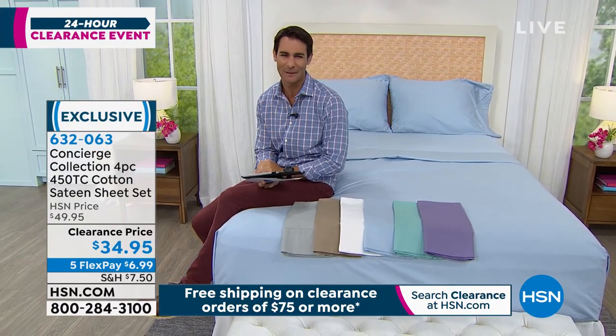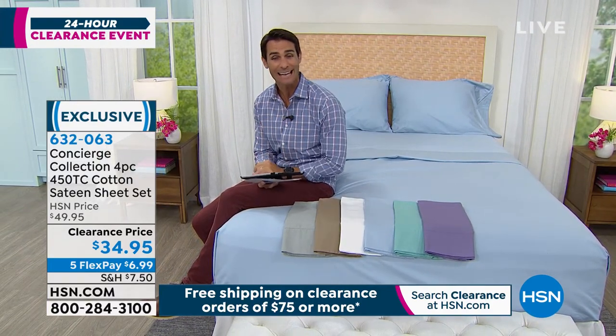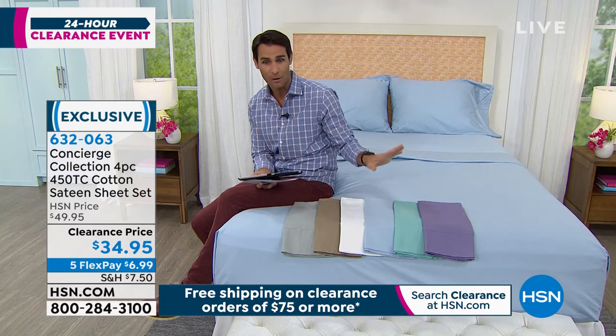If you want to refresh a room, or maybe it's the guest room and you're having people over, and you want to give them a little bit of a treat — make them feel like they're staying at that high-end bed and breakfast — that 450 thread count, that's that real sweet spot. Today, $34.95 for the four pieces. Five flexible payments of $6.99.